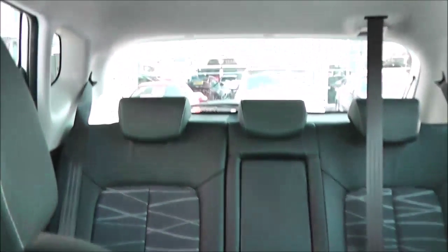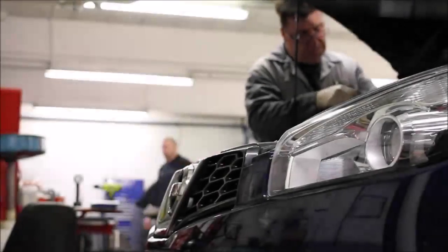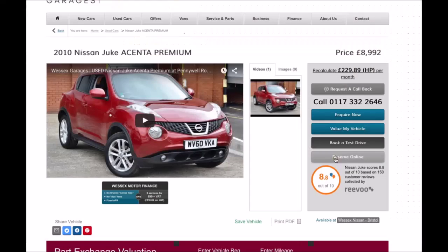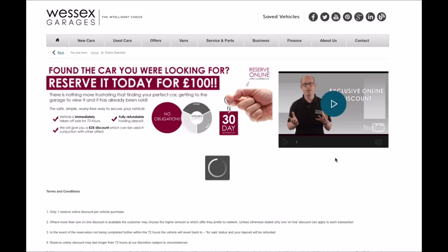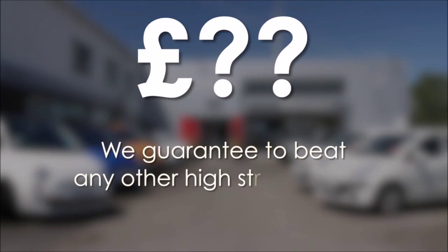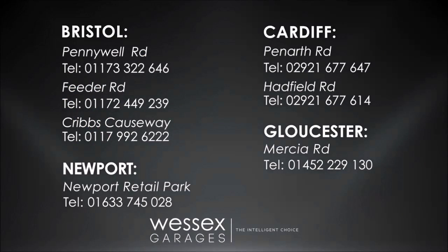It does come with a spare key, and you've got adjustable headlights in the front. These cars are actually hand-picked by Kia so they're mechanically sound and in great condition throughout. Every Wessex Garages used car receives a vehicle health check from our qualified technicians. Reserve online today and you'll receive a £25 discount. If you're looking for options to fund your purchase, remember we guarantee to beat any bank or high street lender. For further details or to book a test drive, call your local Wessex Garages sales team or click the link to our website for a choice of over 600 used cars.